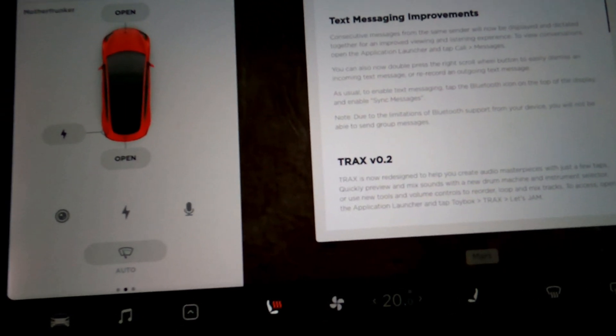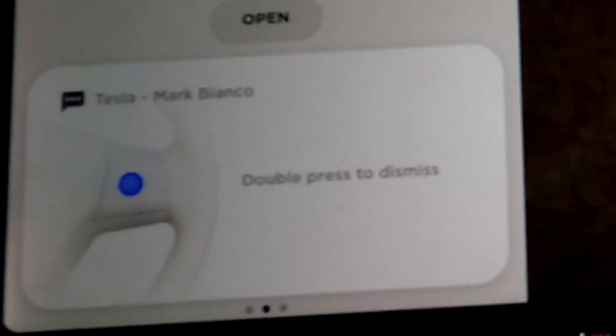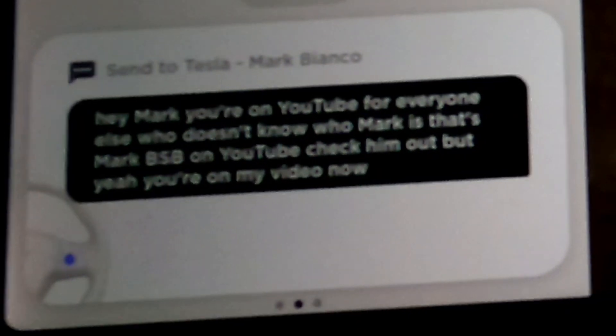I'm going to get my friend to text me now. You can see it says press to tap, or right-click to read. If we click it once: Tesla — Mark Bianco says 'Oh I thought you said pay.' I can double tap to dismiss or press once to reply. 'Hey Mark, you're on YouTube.' For everyone else, that's Mark BSB on YouTube — check him out. And you can see that's really quick, really cool. That new display is actually pretty awesome.